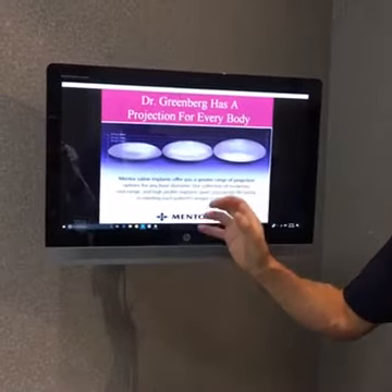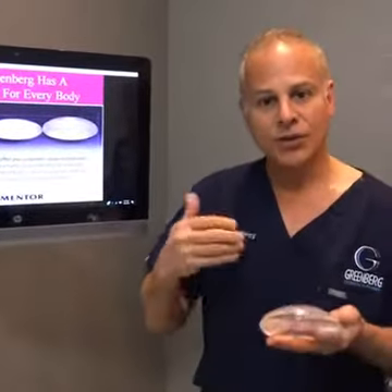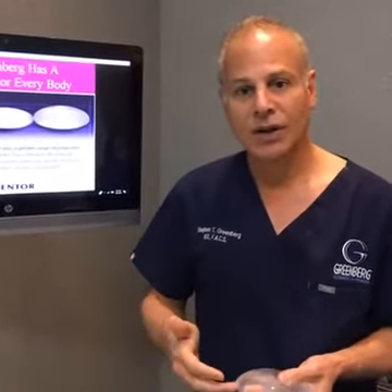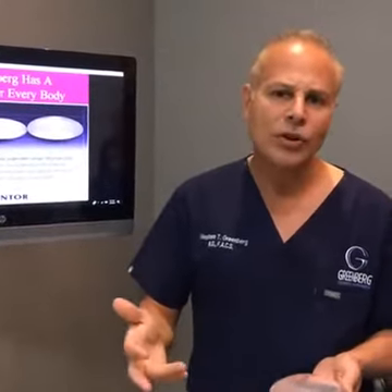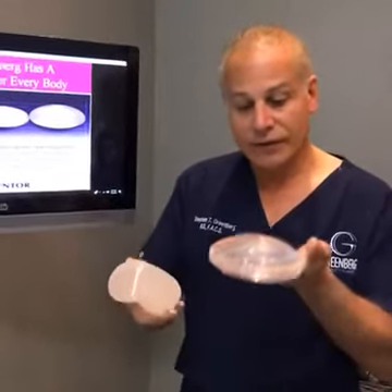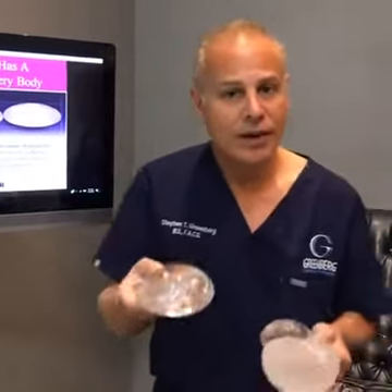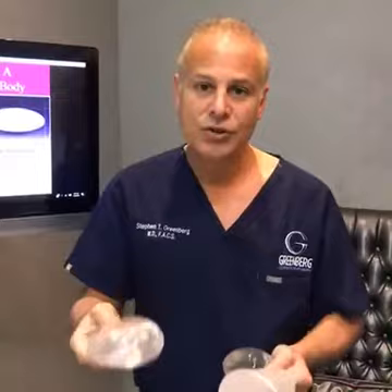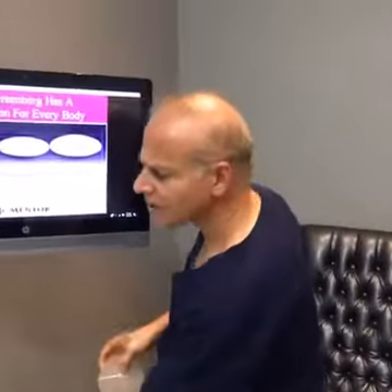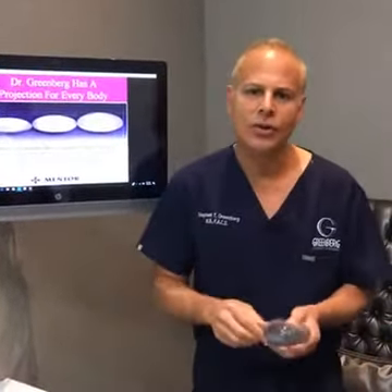There are different projections, diameters, and sizes, so it's important to get that perfect match to your body. I stock most of the implants here in my office ambulatory center so we can see what they look like at the time of surgery. There are textured implants, flatter implants, and implants with even more projection — all to achieve that natural look matched to your individual body.